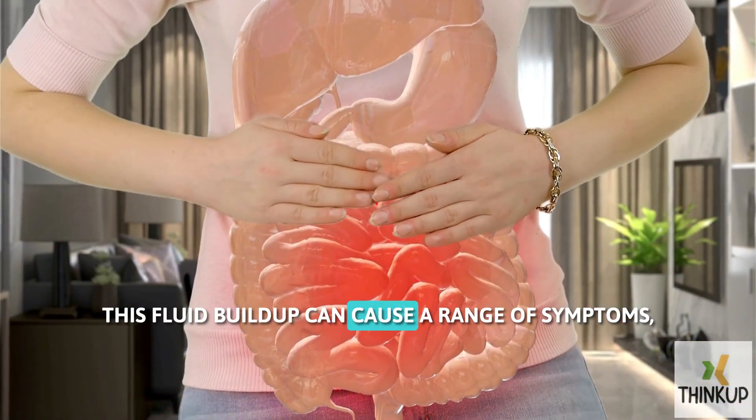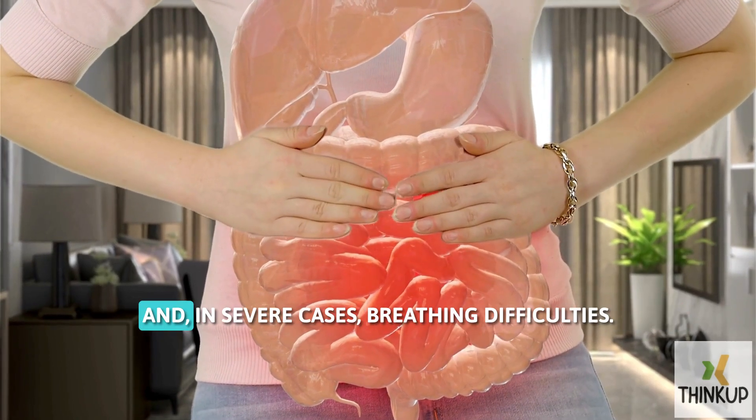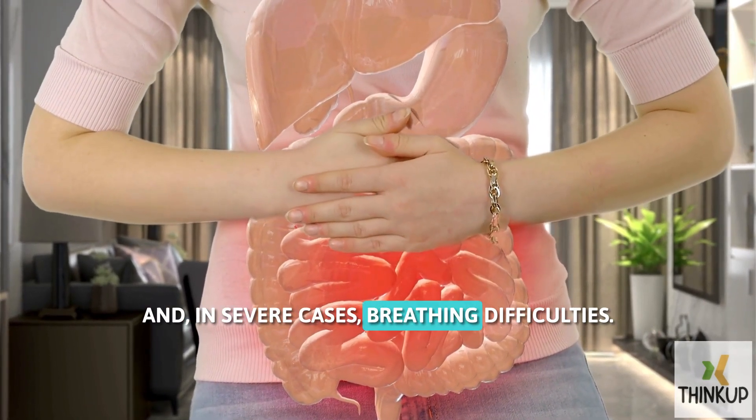This fluid buildup can cause a range of symptoms, including abdominal pain, discomfort, bloating, nausea, and, in severe cases, breathing difficulties.